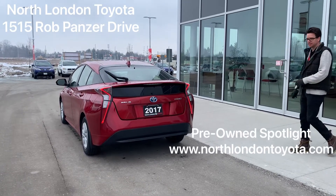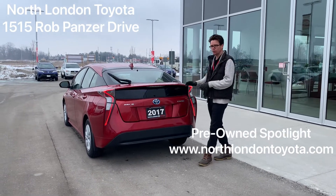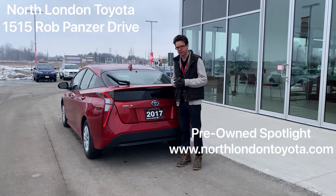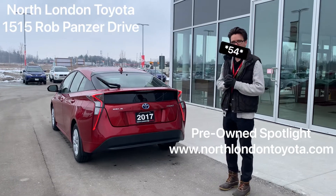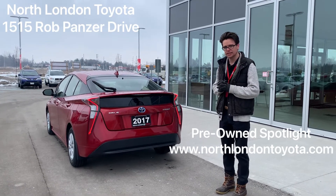This is a 2017 Toyota Prius Hybrid that's quite silent at slower speeds. It's a one-owner vehicle with no accidents, as evident by the Carfax report, and it has only 44,000 kilometers on it. Let's take a closer look.